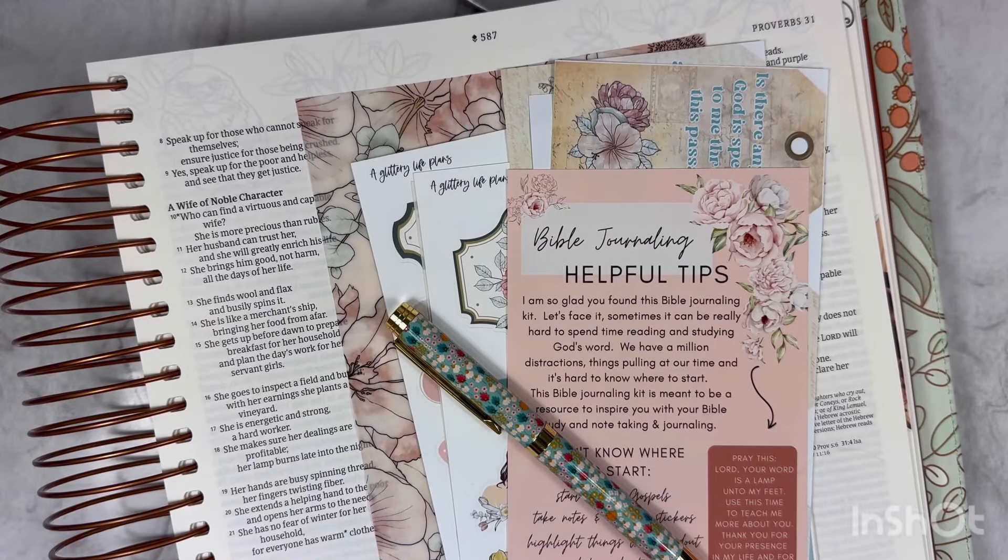Hello and welcome back to Danielle's Desk. Today we are back in my Bible Journal doing a Proverbs 31 Bible Journaling Spread.